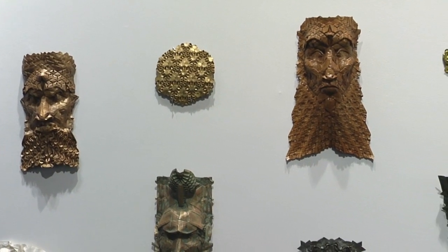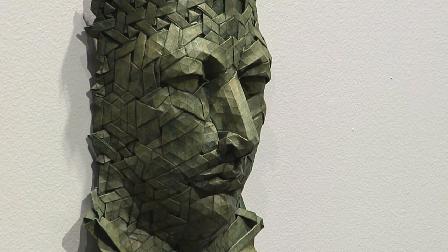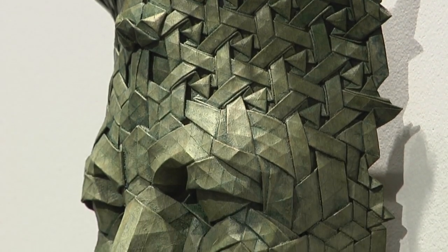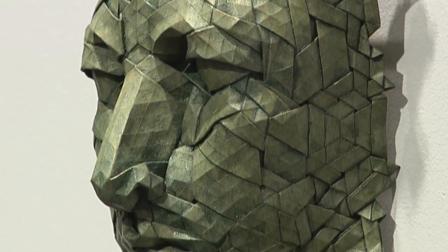These masks are truly intriguing. Again using just one piece of paper, the artist just starts folding, and the resulting face seems to appear out of his unconsciousness. It takes about a week to create just one mask.